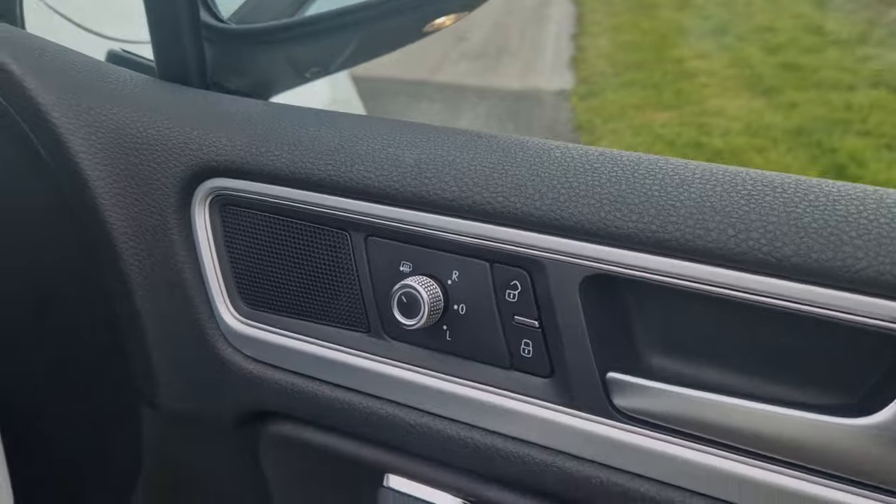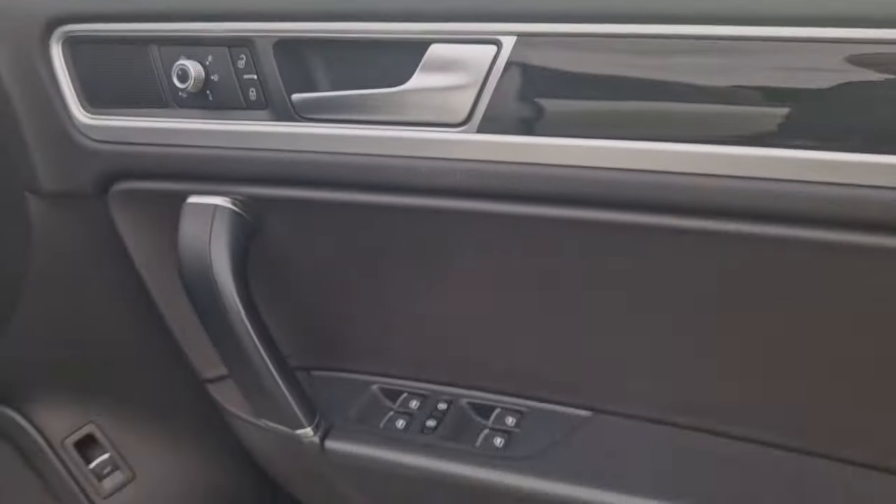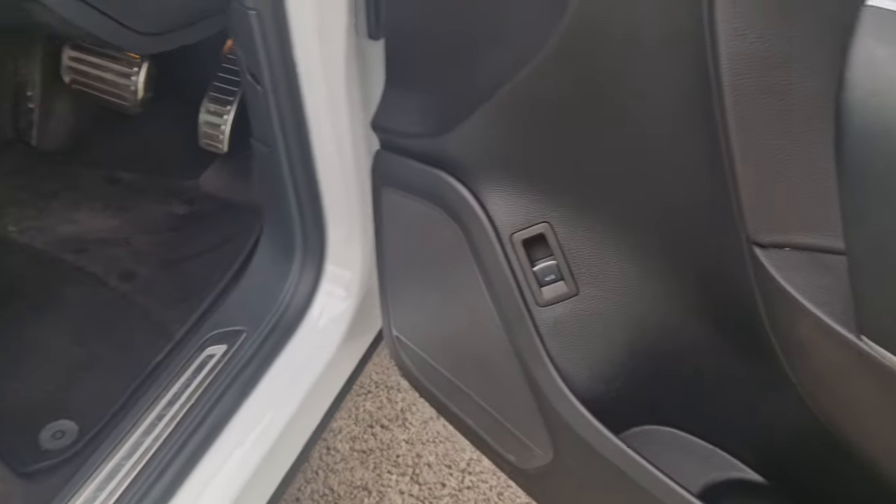Over on the door you've got the manual power-folding mirrors button, as well as the heated mirrors, all of your electric windows, independent child locks for the back, and also a boot release button.